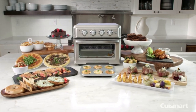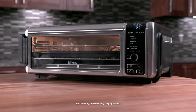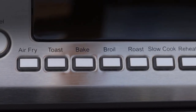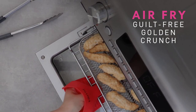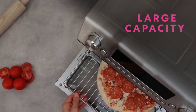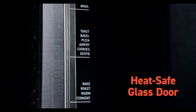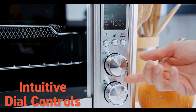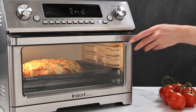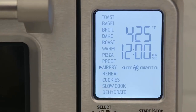Air fryer toaster ovens are the dream team all-in-one kitchen appliances that can produce full meals fast. When surveying your options, you'll want a model with versatile cooking and frying settings, easy cleaning, and enough capacity to feed everyone. Built with even heat-distributing convection technology, air fryer toaster ovens offer faster cooking times while producing crispy fried food without added oil — reducing the fat content of fried foods by up to 95 percent.